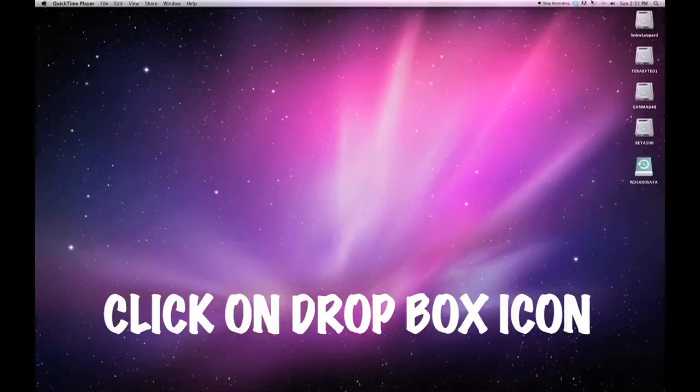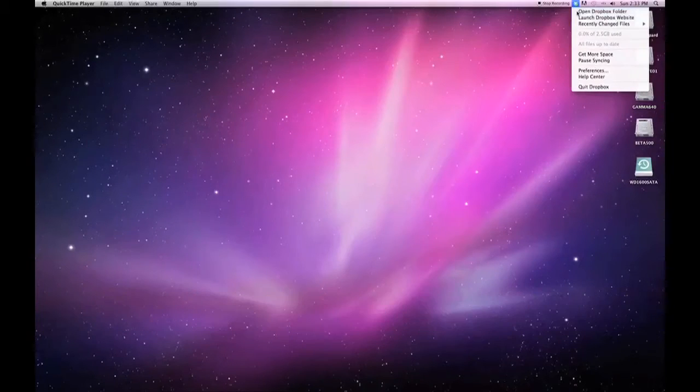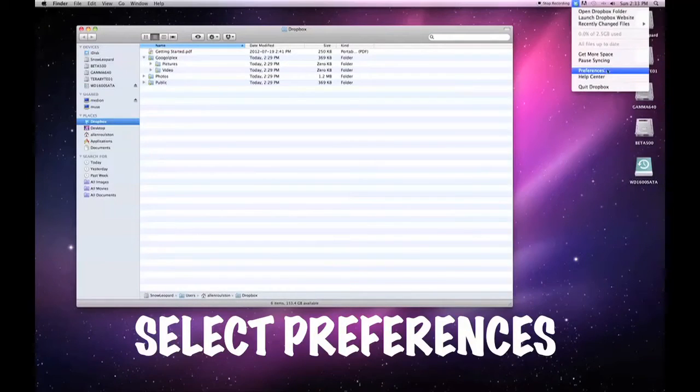Hi. If you're working on a team of people uploading files to a central target Dropbox, say the team leader is receiving, you might not want to be downloading all the files everybody else is uploading.